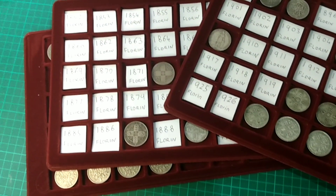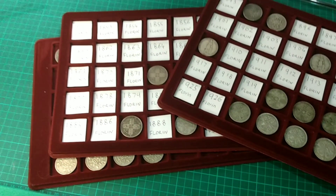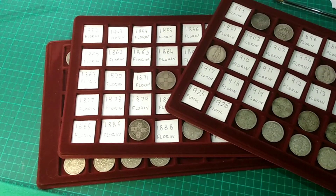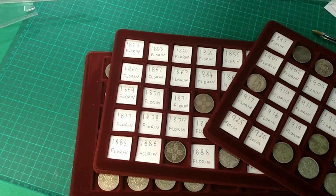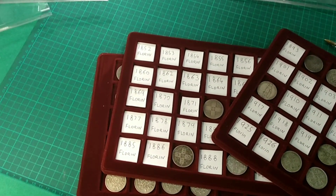Please do comment down below what your florin collection is like — are you date running it all, are you getting a typeset, or do you just collect the designs you like? If you have enjoyed, please do leave a like and do subscribe as well. We'll see you soon for more coins on Bits and Bobs. Bye.